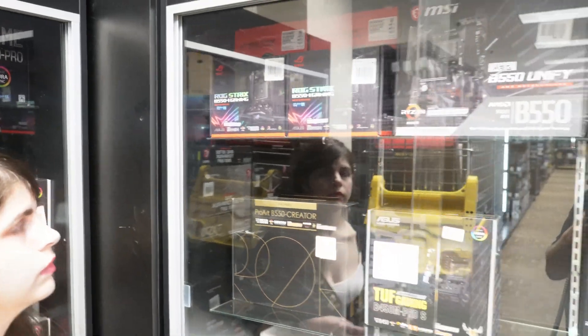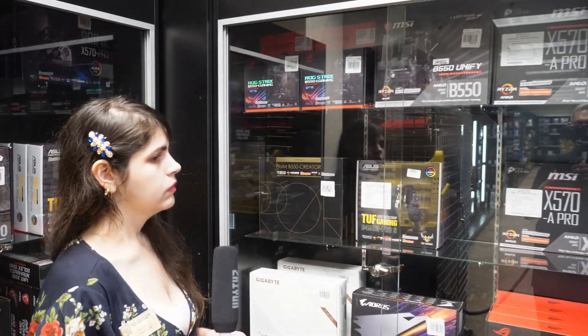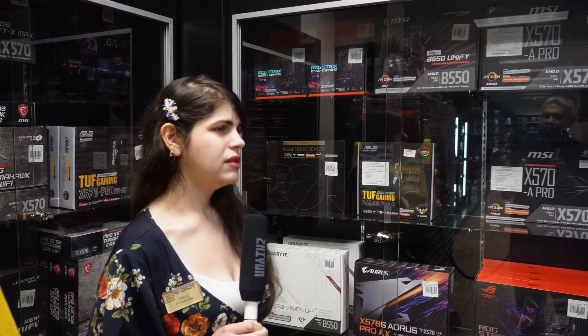ITX boards are usually just a little bit more expensive than a full-size motherboard — not terribly more, just a little, because there's a lot more technology in a smaller form factor. But it's still reasonably affordable, and since you're not adding a big graphics card it does keep the cost down. It's a good option for back to school.